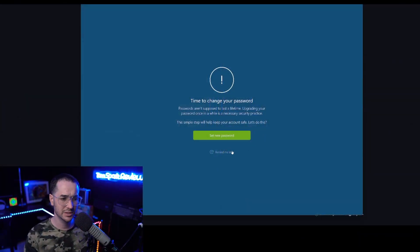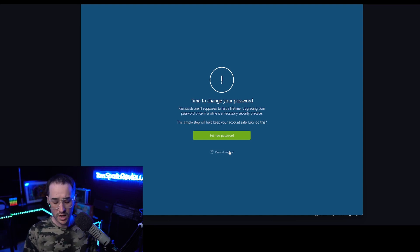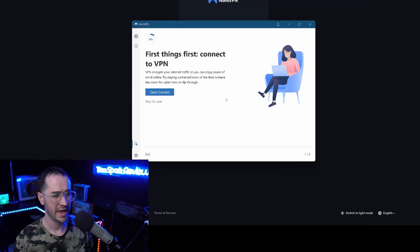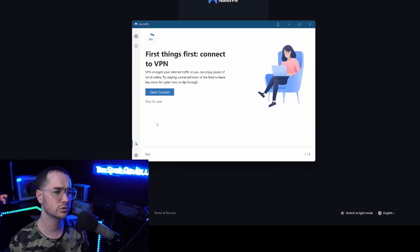Not every VPN has helpful integrated tutorials within the application. I'm looking for VPNs that show you how to use them and guide you through the application. NordVPN is a good benchmark here — they encourage you to change your password periodically, which is probably the only VPN I've seen do that, and they have a good tutorial system built into the application. You can find it in the bottom left, and it actually runs you through how to use the app.